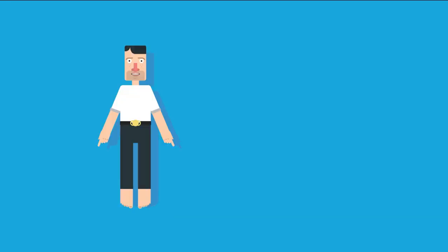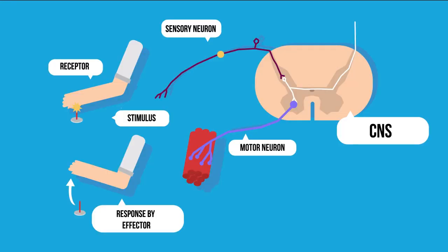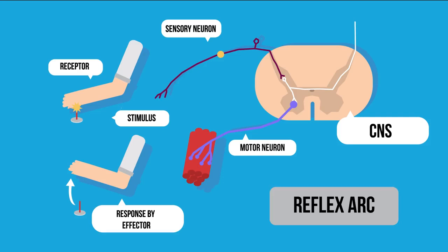Touch a boiling plate, face-to-face with a lion, eye reacting to bright light — you want a fast reaction. When your safety demands a quick response, the signals may bypass the brain and be acted upon as soon as they reach the spinal cord. These shorter pathways are called reflex arcs.